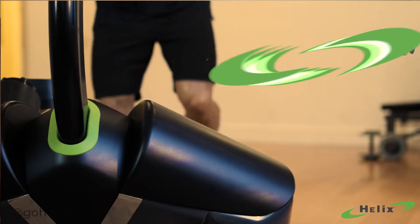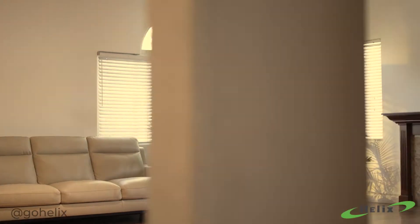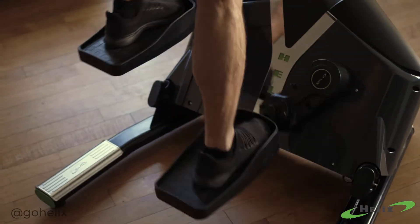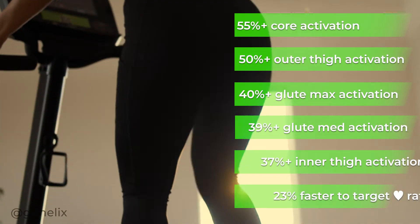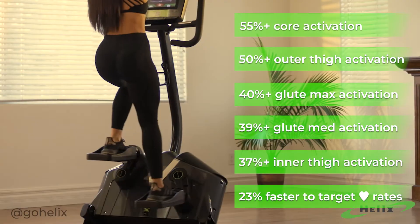There's only one cardio that's been clinically shown more effective than the rest. Introducing Helix Lateral Trainer. Traditional cardio focuses on half your lower body only. Helix works the entire lower body, so you tone more muscles and burn more fat every second of every workout.